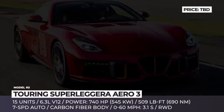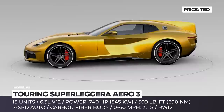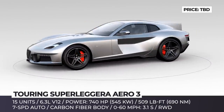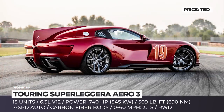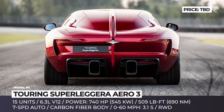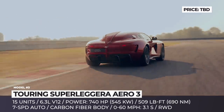Turing Superleggera Aero 3. Based on the Ferrari F12 Berlinetta that was discontinued in 2017, this model debuts the most up-to-date interpretation of styling created by the Milan-based coachbuilder Touring Superleggera. Its exterior harkens back to the 1930s race scene, when manufacturers were not afraid to experiment with different aerodynamic features. The first thing that strikes the eye is a massive fin that stretches from the roof to the tail of the car.